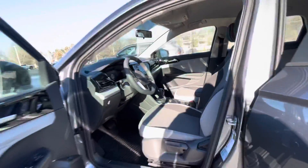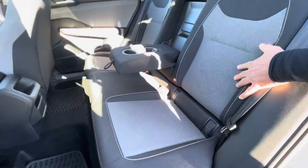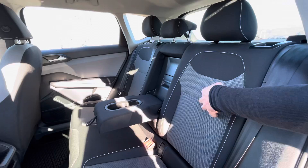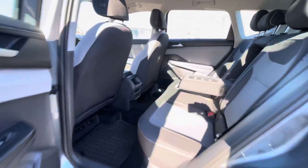The back seat of the Taos is spacious, believe it or not, for a small SUV. There is good room in the back, and again, that nice cloth with the silver and black really looks nice.